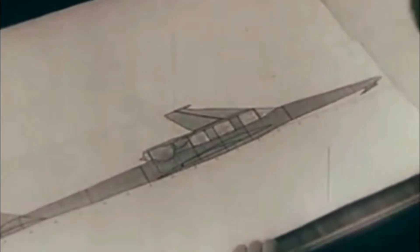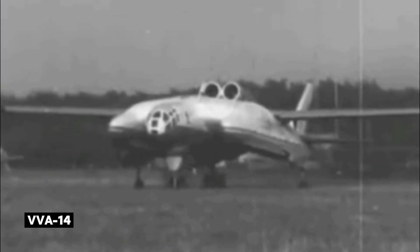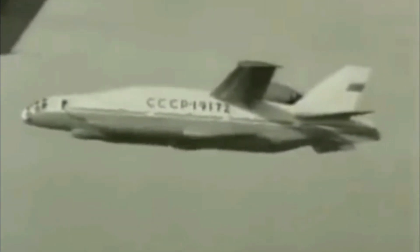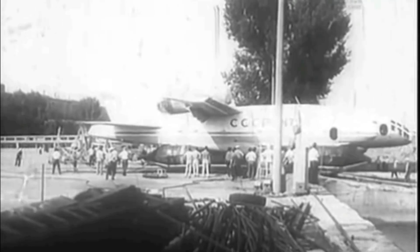In the early 1960s, the Soviet Union approved a project to develop these vehicles. One of the outcomes was the VVA-14 amphibious airplane, built in 1972 by the Beriev Design Bureau and designed by a team led by Robert Bartini. However, the VVA-14 wasn't technically an ekranoplan, as it only used the ground effect for non-contact takeoff and landing, rather than sustained flight close to the ground like traditional ekranoplanes.